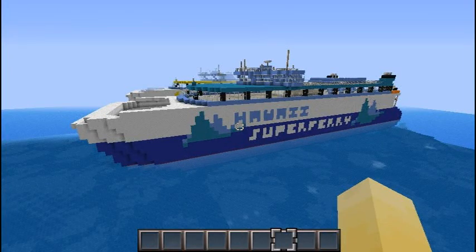Hello, Wolfmind here. Today I'm going to be showing you the Hawaii Super Ferry pack that I've made.